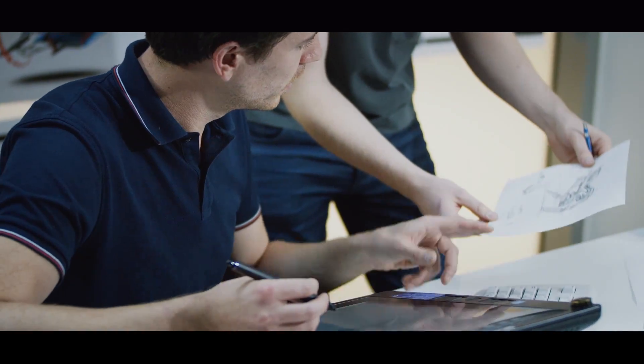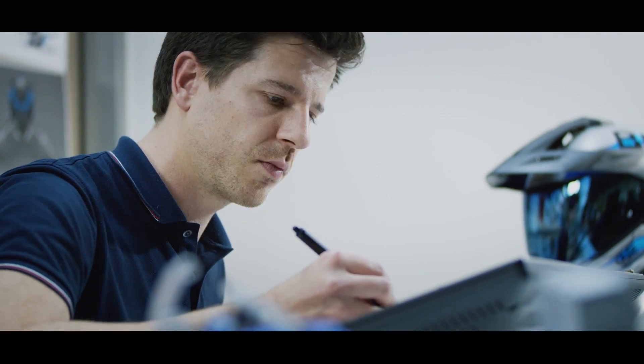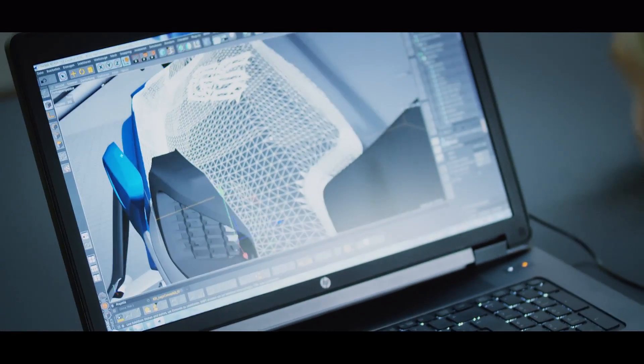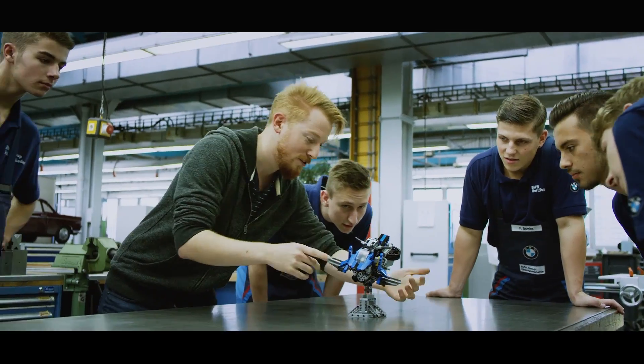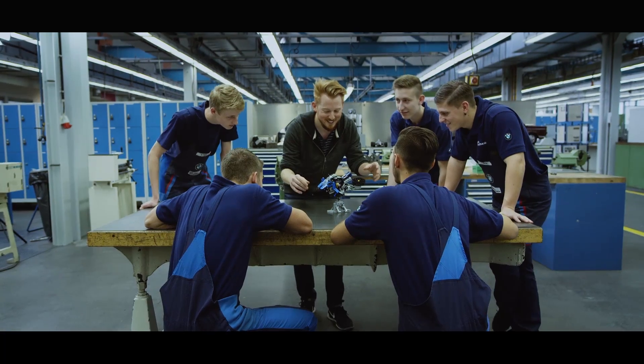To watch how they worked on this project was very, very interesting — that we're actually bringing our LEGO Technic model to life. Can you imagine how this LEGO Technic model will look like as a real motorcycle? It will be so spectacular.